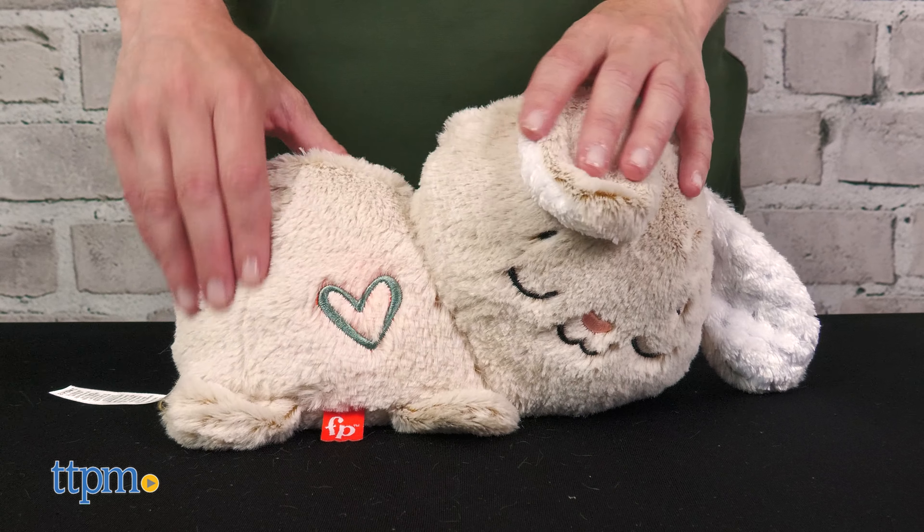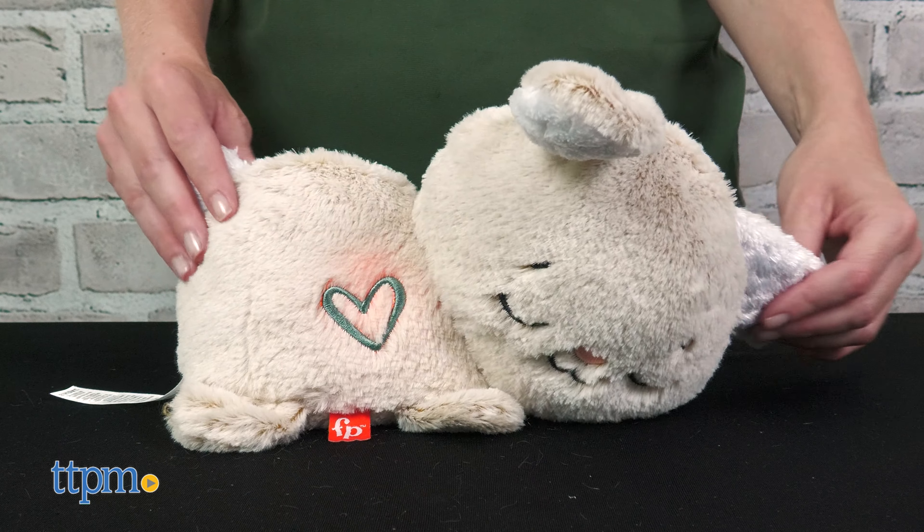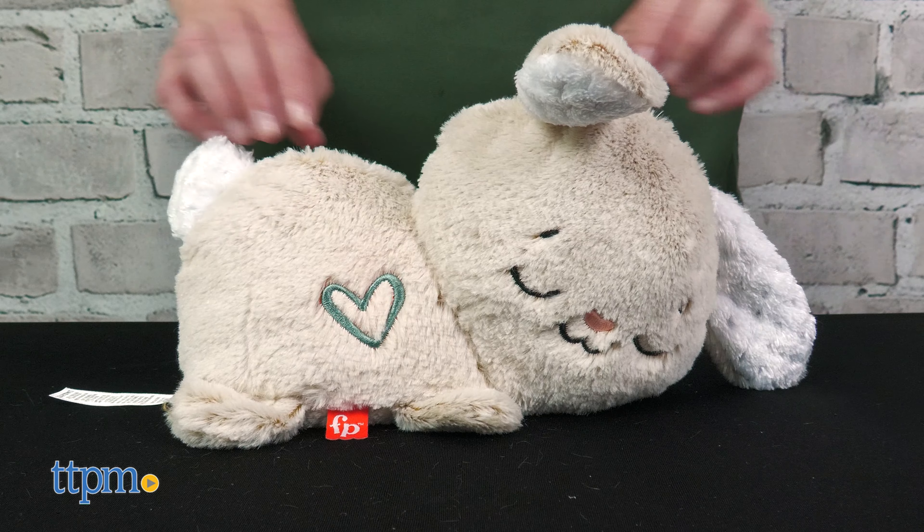The toy includes three AA batteries. This is for use with babies from birth and up. However, do not leave it unattended in the crib with your baby if your baby is under 12 months.